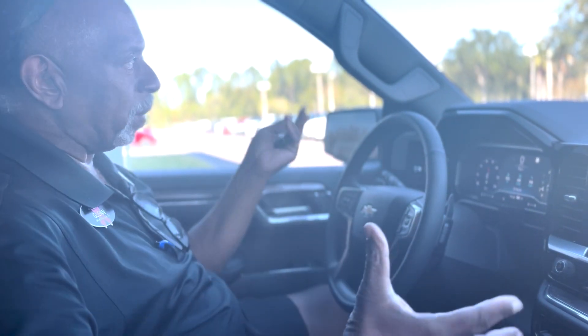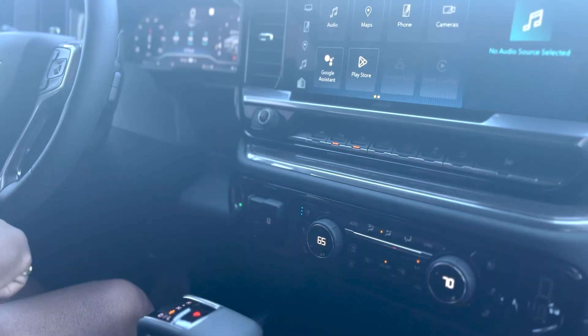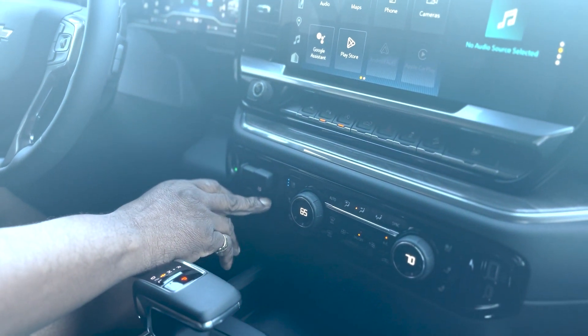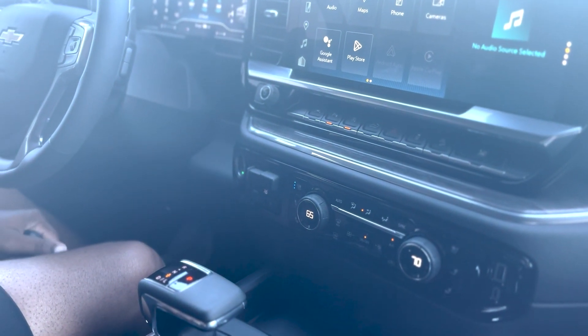It's got a 3/36 bumper-to-bumper, 5/60 powertrain, and 3/36 roadside assistance warranty. It's also got a brake controller — if you've got a trailer with electric brakes, take it out on the open road, hit the plus button until the brakes lock up, then the minus button until they release, for optimum stopping power on the trailer you're pulling.